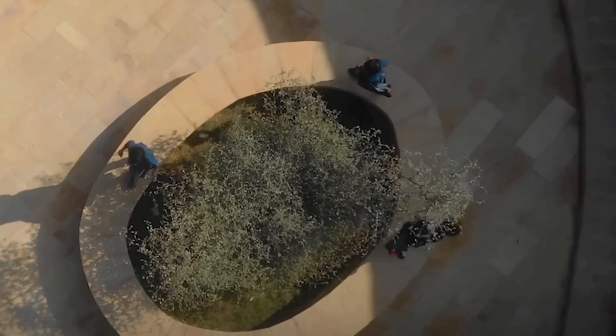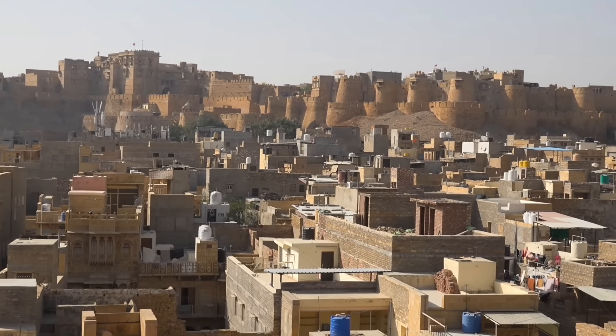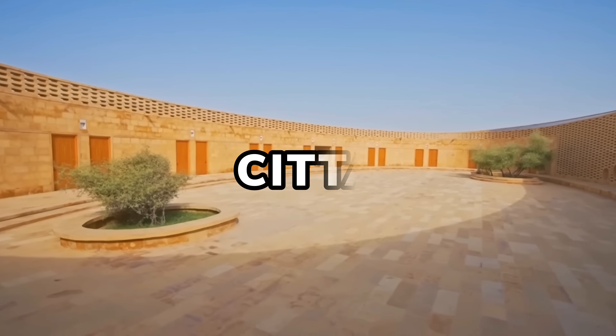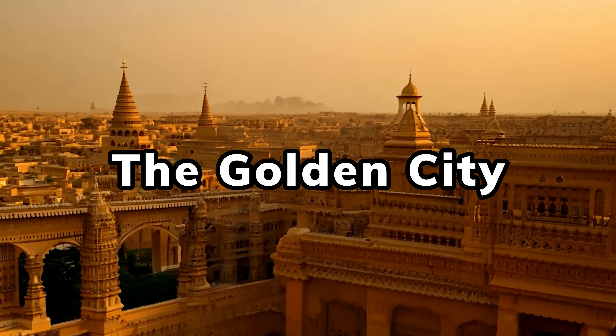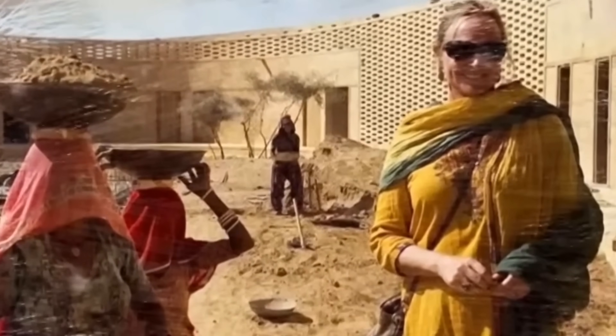Designing a comfortable learning space is challenging in the heart of the Thar Desert, where climate change is making heat and drought more extreme. Another challenge is the budget, since the project is funded by the nonprofit CETA and costs had to be kept down. The nearest town is Jaisalmer, a UNESCO World Heritage Site known as the Golden City for its yellow sandstone architecture. Architect Diana Kellogg, who worked on the project for free, was so inspired by the local architecture and ingenious cooling techniques that she incorporated all of them into this contemporary design, proving that modern construction can also be sustainable.